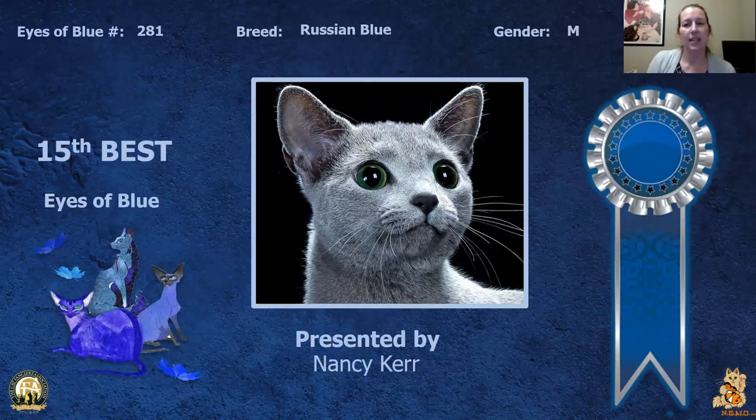My 15th best cat is this Russian Blue neuter. Beautiful big deep green eyes on this cat which draw you in. Today this is my 15th best.